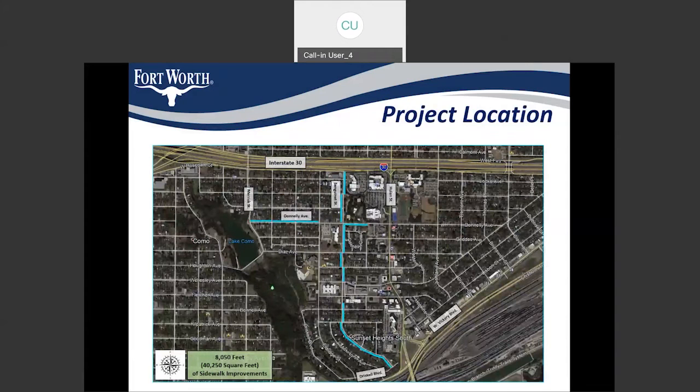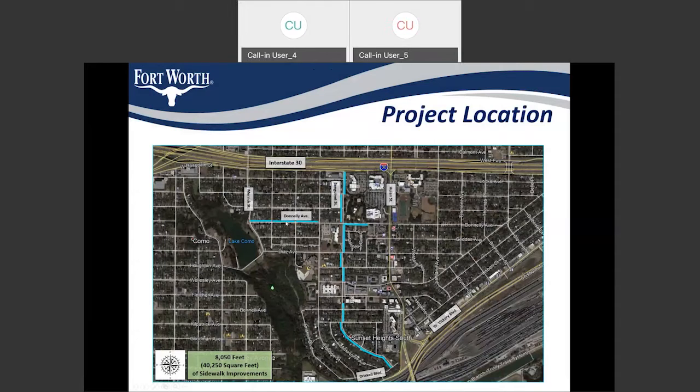This map shows the alignment of sidewalks for the project. As we can see, it's on Donnelly Avenue from Merrick Street to Hewlin Street, and on Sanguinette Street from I-30 to Driscoll Boulevard. We changed the alignment on both Donnelly as well as Sanguinette — it's not completely on one side of the street. The alignment changes based on constructability issues.